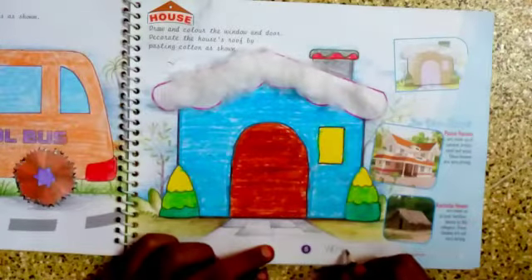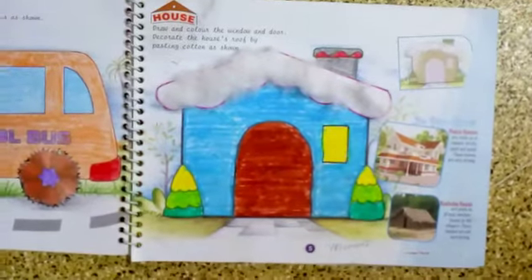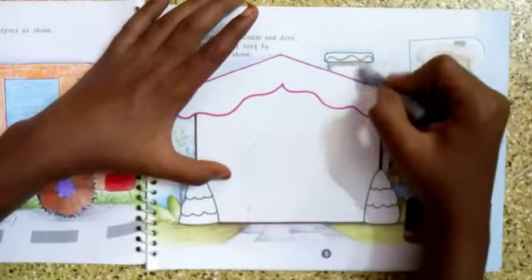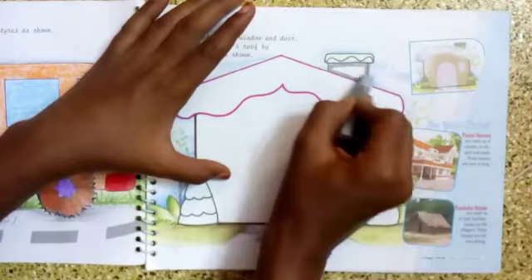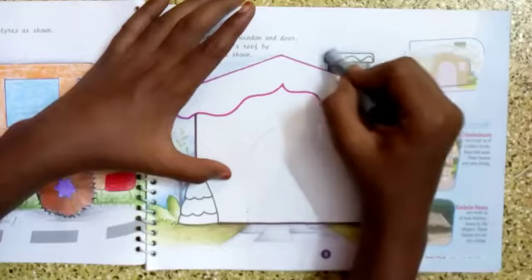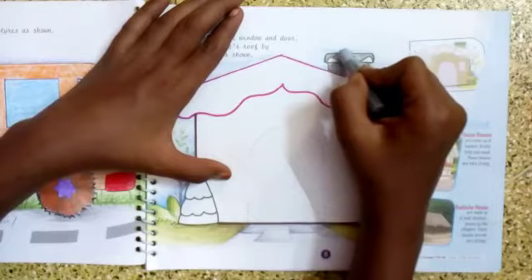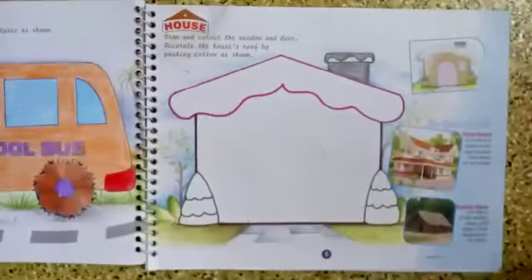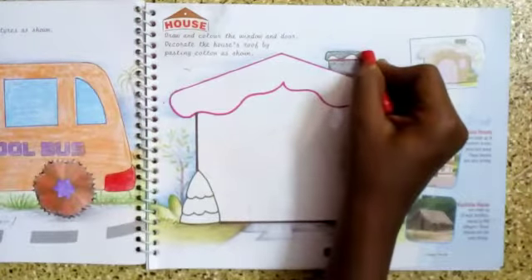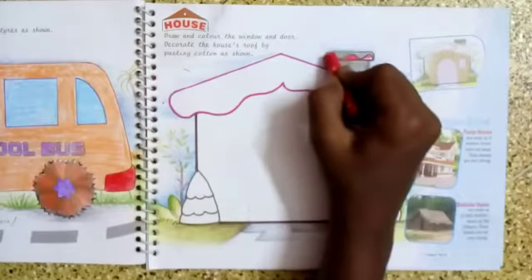Hello children, this is your art teacher and we are going to do this house craft activity today. First we have to complete this coloring work. I'm starting with the chimney - always make the outline first, then you start coloring. Do it slowly and without any blank spaces. The next color I am using is red.